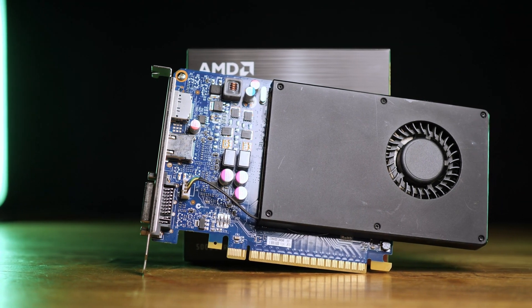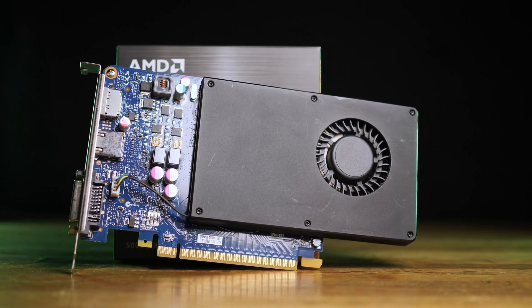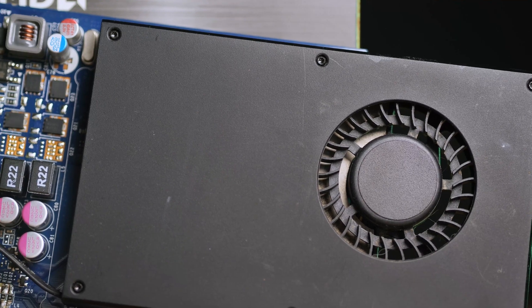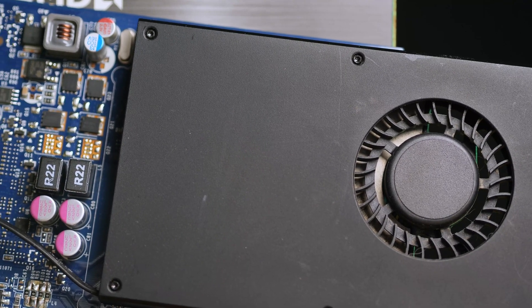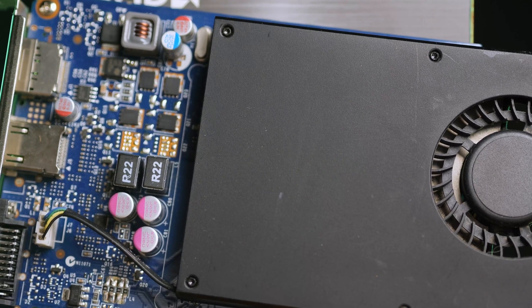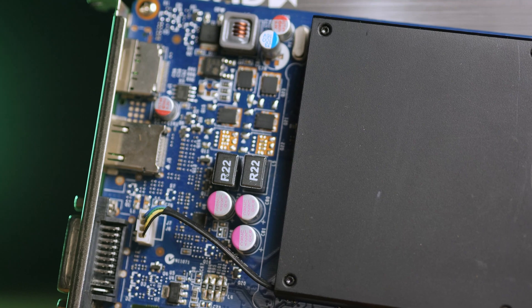Today I'm reviewing the GeForce GTX 645, an OEM-only graphics card from Nvidia released in 2013. This card came in an old Dell XPS desktop I got for free, but in this review I'm going to completely take it out of the context it was released in and run it through a selection of 21 games released over the last 13 years.